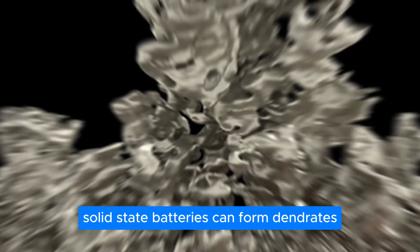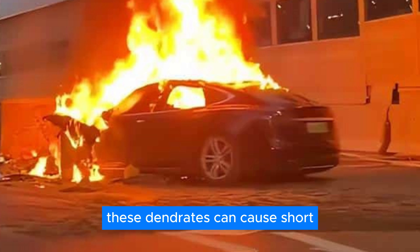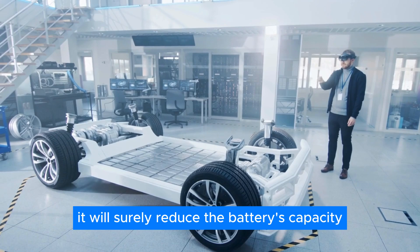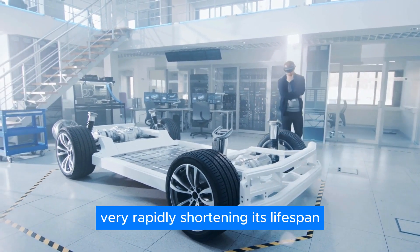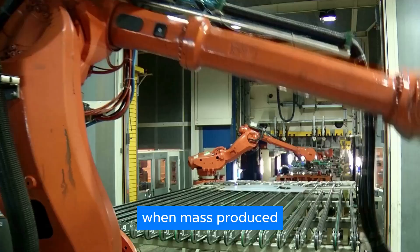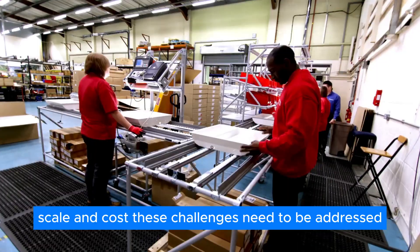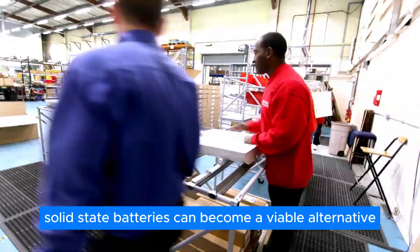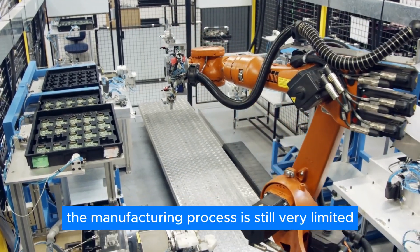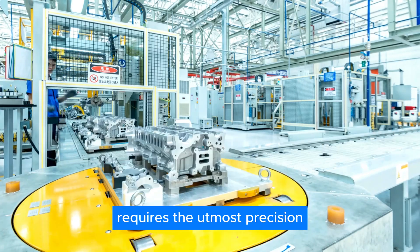If left unattended, solid-state batteries can form dendrites — lithium metal structures that grow inside the battery. These dendrites can cause short-circuiting, which won't lead to major safety hazards but will rapidly reduce the battery's capacity, shortening its lifespan and lowering performance. Despite being potentially simpler and cheaper to make when mass-produced, solid-state batteries still face significant challenges in manufacturing scale and cost. The manufacturing process is very limited due to solid electrolytes being largely unexplored, requiring the utmost precision.